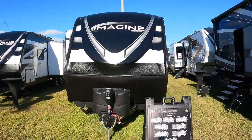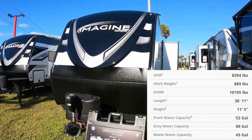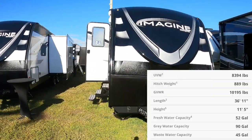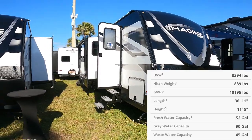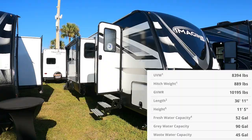You know how we roll — we do the outside first and then we go inside. The 3210 is the big bunkhouse from Grand Design Imagine. It's almost 37 feet long. It weighs in a little over 9,000 pounds, and load carrying capacity — I'll have all of that stuff up on your screen.